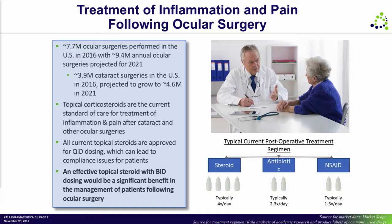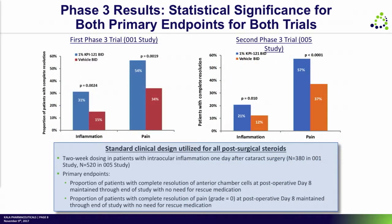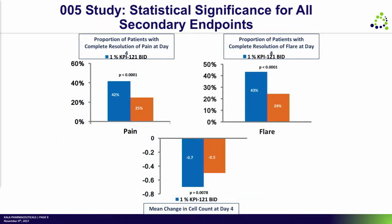We believe we are on target to have the first twice-a-day steroid for the treatment of pain and inflammation following ocular surgery. We've been able to demonstrate really robust results in both Phase 3 trials — not only on the primary endpoints, but in the 005 study, all of the secondary endpoints had statistical significance and showed a very rapid onset of action.